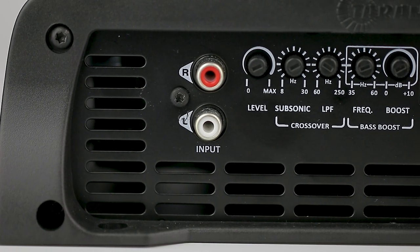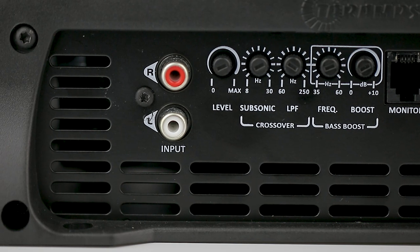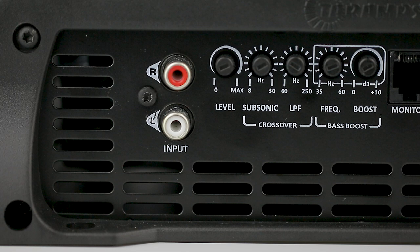The Bass 5K provides essential adjustments for your audio system. Subsonic or high-pass control, variable from 8 Hz to 30 Hz. This setting allows you to control the subwoofer's excessive displacement, mechanically protecting and improving its performance.